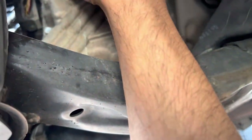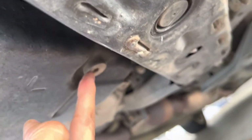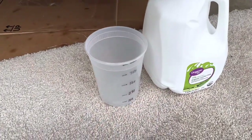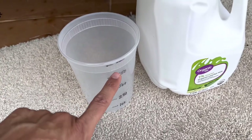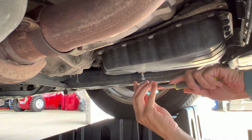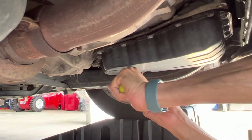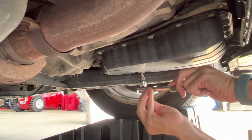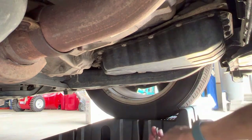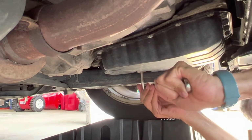The bolt is removed and now comes the transmission draining part. This is the transmission pan and this is the drain bolt, which requires the 6mm socket. I will drain the fluid slowly and measure the quantity. While using the 6mm hex socket I realized it was a little loose — most likely the inch size was needed, not mm. Then I got my 6mm Allen key, which fit snugly, and used a spanner for leverage.